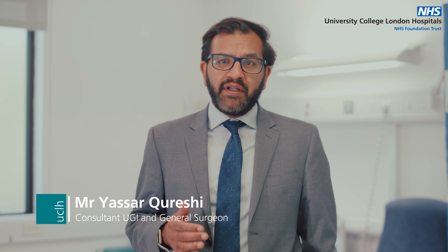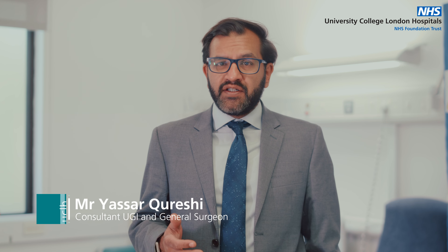Recognising the signs of esophageal cancer can be difficult as they are similar to other conditions. However, being aware of these symptoms can help in early detection and treatment.